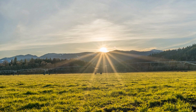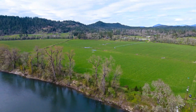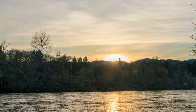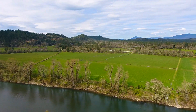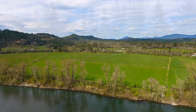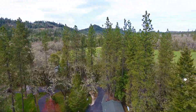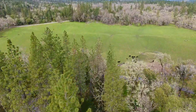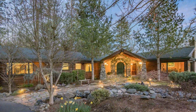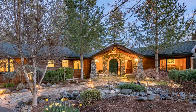The Dawson River Ranch provides privacy and a very desirable location that is close to conveniences. The area is known for signature destinations like Crater Lake National Park, the Oregon Caves, the Rogue, Applegate and Illinois Rivers, and more. This is a fantastic opportunity for the discerning buyer to achieve the rural lifestyle dream. Please call for more information or to arrange a tour of this great Southern Oregon property.